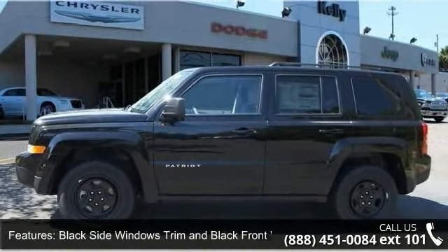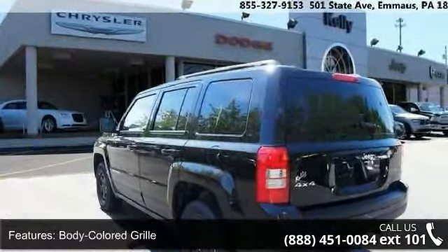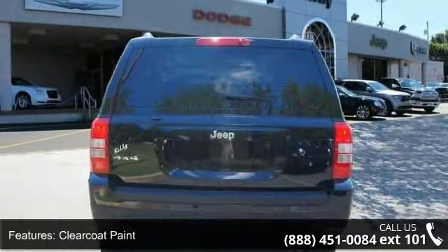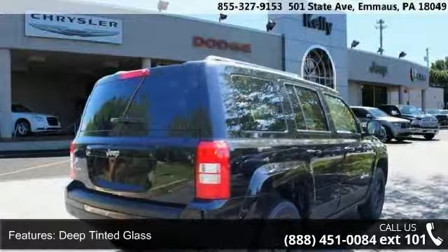Body colored grille, clear coat paint, deep tinted glass, front fog lamps, fully galvanized steel panels, liftgate rear cargo access and roof rack rails only. This vehicle shows low mileage and has a smooth ride.